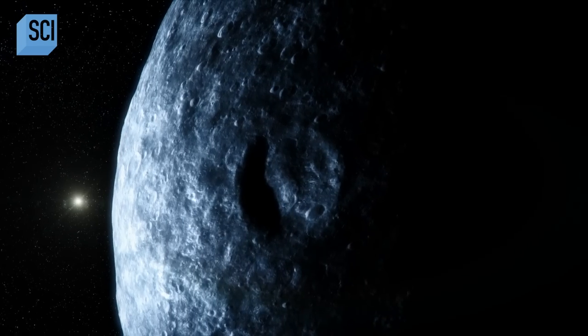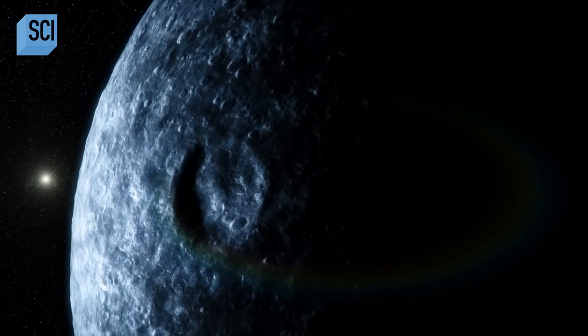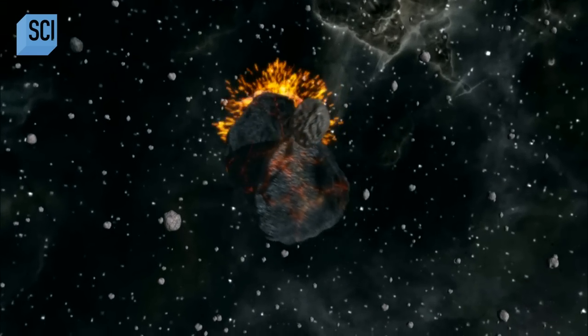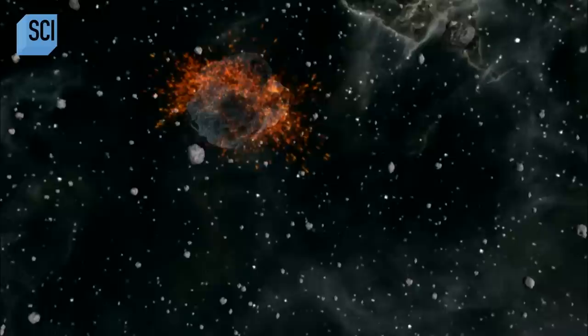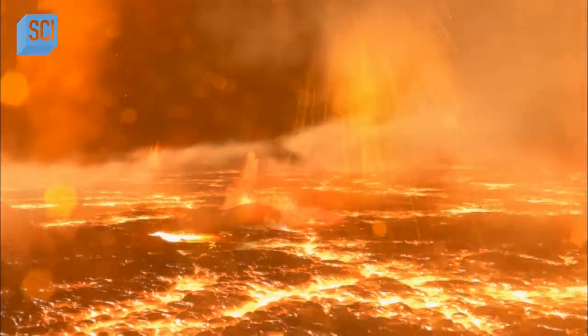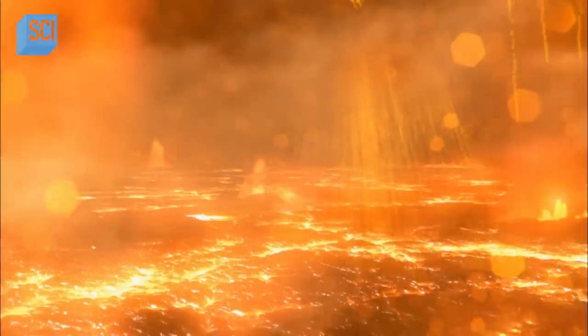On some moons, gravitational tugging keeps the interiors warm. But Ceres is not really near anything else that's very large. So the amazing thing is that we may not even understand how rocky planets work — there may be another source of energy, another mechanism for heating the interior that we haven't even discovered yet. To find out how Ceres has liquid water, we have to rewind the clock 4.6 billion years. Debris left over from the formation of the Sun slams together to form the dwarf planets. As they take shape, the heavier rocky material sinks to the center and forms a hot, molten core.